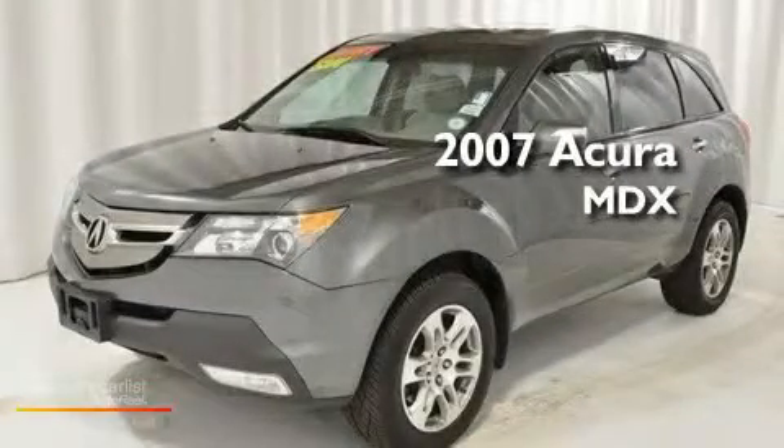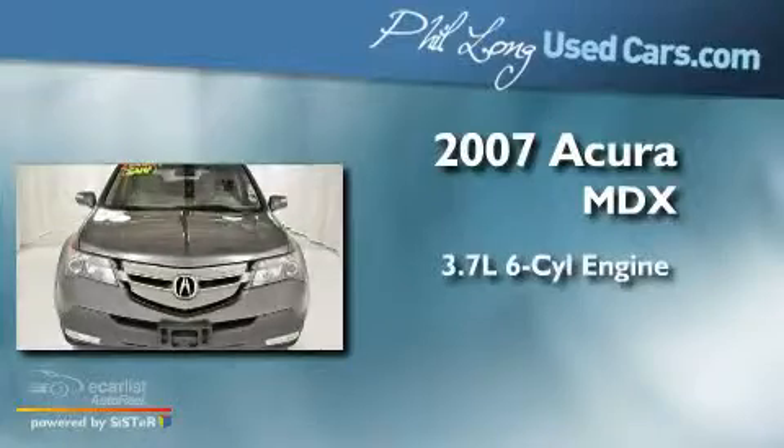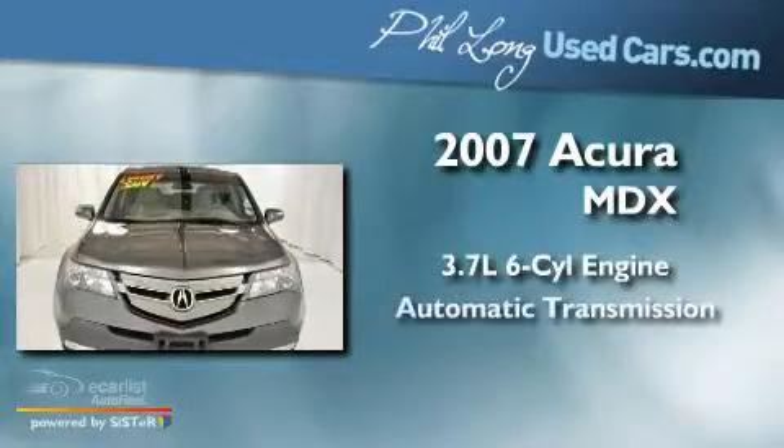This is a 2007 Acura MDX. It has a 3.7-liter six-cylinder engine and an automatic transmission.